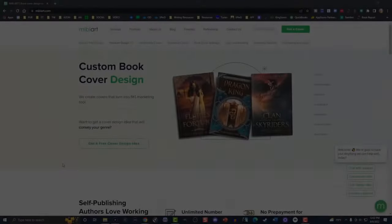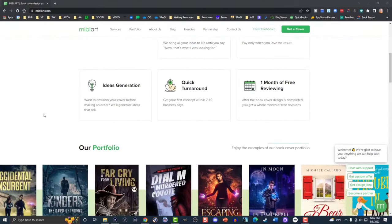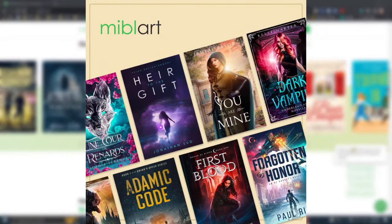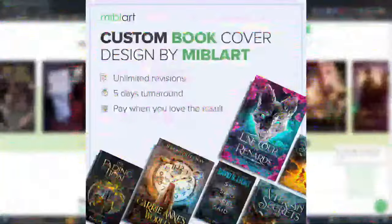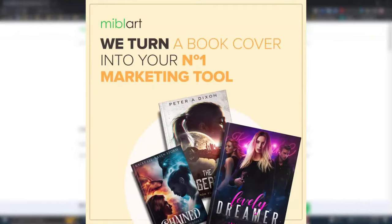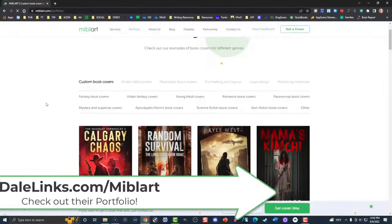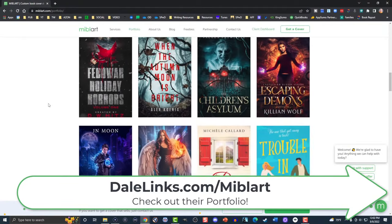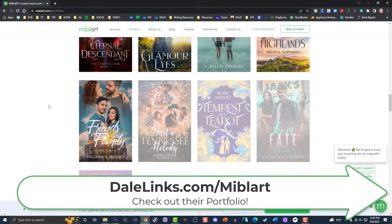I want to say a big shout out and thank you to the fine folks over at Miblart. They are the sponsors of this channel. Miblart is a book cover design company for indie authors like you and me, and their mission is to help each and every author turn their book cover into a number one marketing tool. That's why they keep their prices affordable. They provide authors with unlimited revisions, first book cover design concept in just five days, no prepayment for photo manipulated book covers, and a 100% satisfaction guarantee. If you aren't happy with their work, you just request a full refund. For more details, visit our affiliate link at dalelinks.com/Miblart.